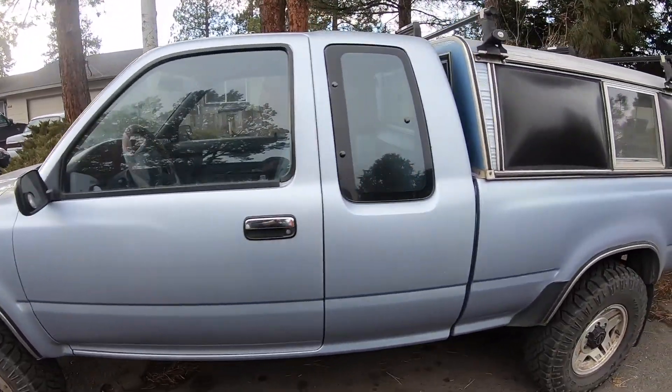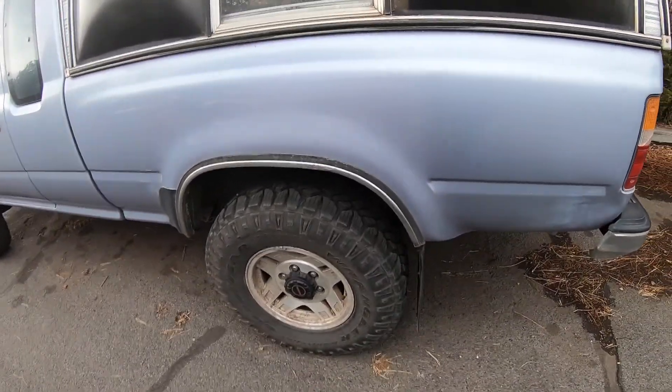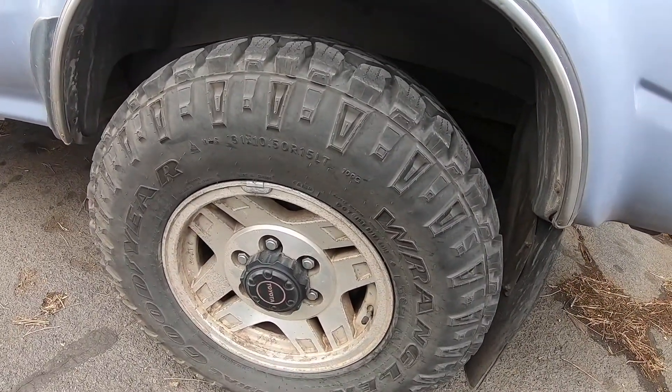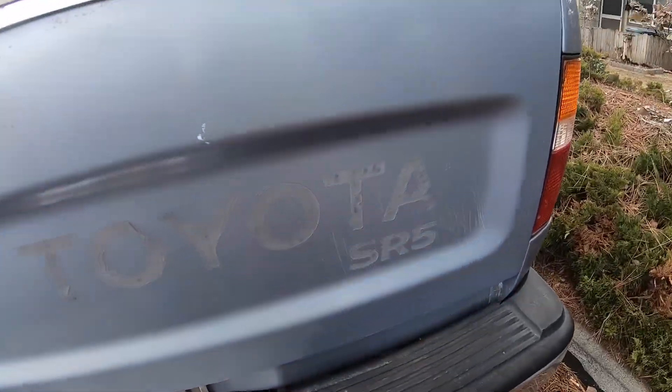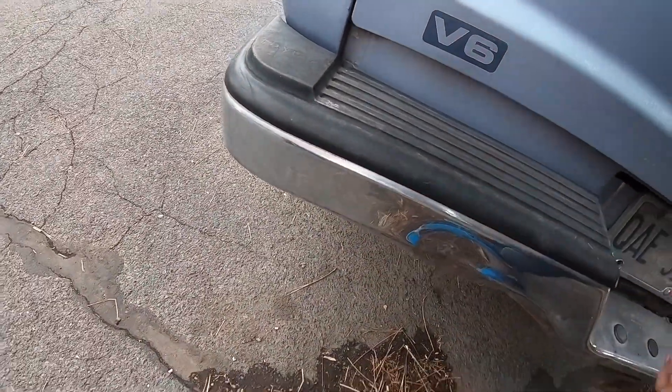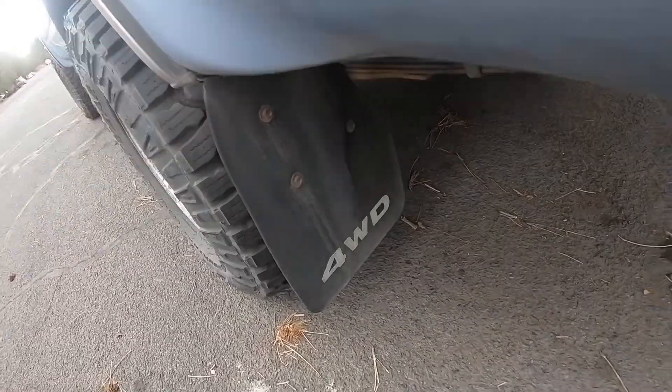We're gonna show the outside of course. It's got a little canopy on it, some pretty cool tires — they're 15 inch. SR5, not plastic — that's awesome, we don't like plastic. Four-wheel drive, mud flaps on it.